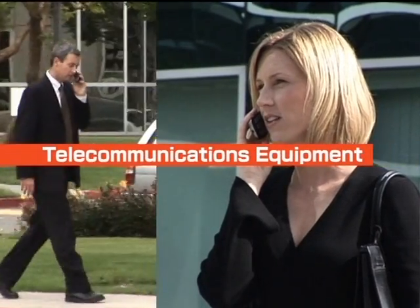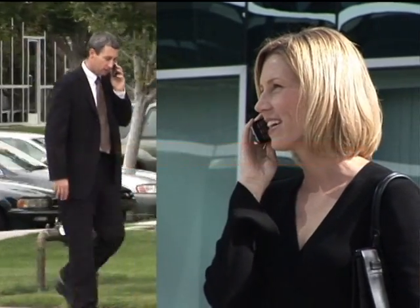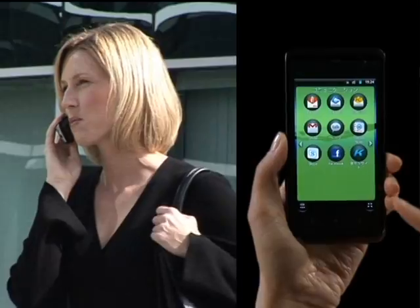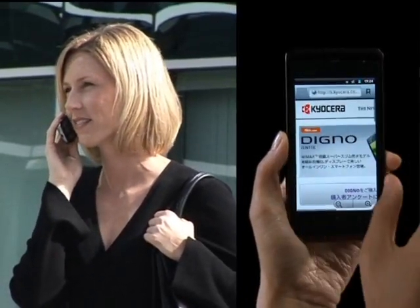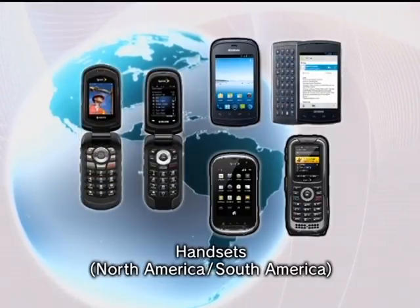Kyocera's advanced document and mobile communication devices are essential for conducting business and socializing. The Kyocera Group's innovative and original wireless handsets have become popular around the world. These include mobile phone handsets for North and South America.